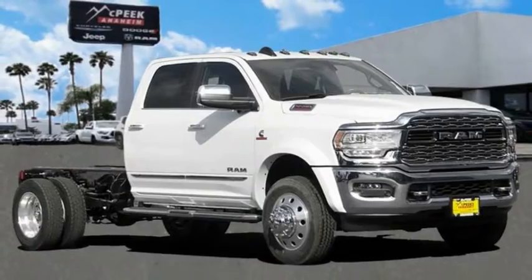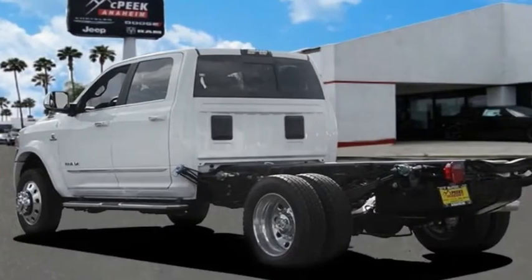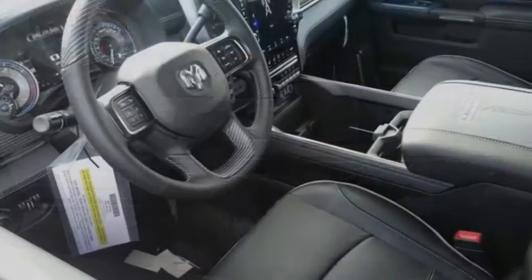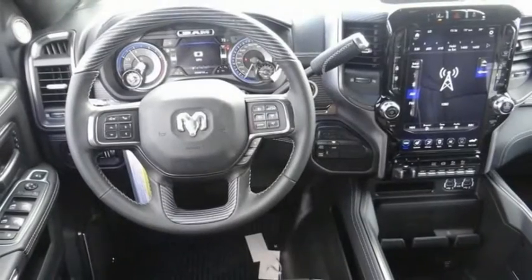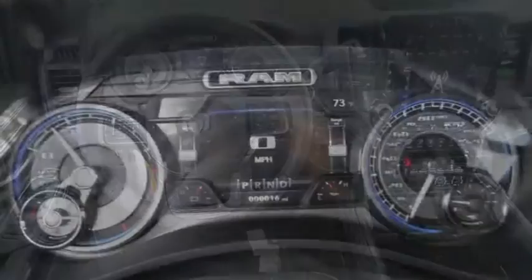Come test drive the 2020 chassis cab. The Ram Chassis Cab screams heavy duty. The ability to tailor this truck for your needs will leave you little reason to look at anything else.